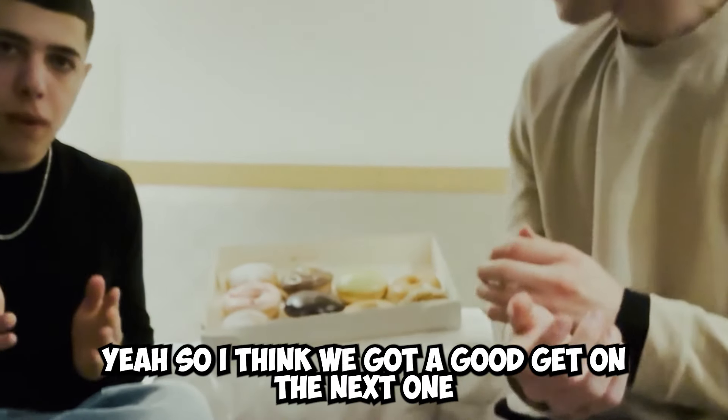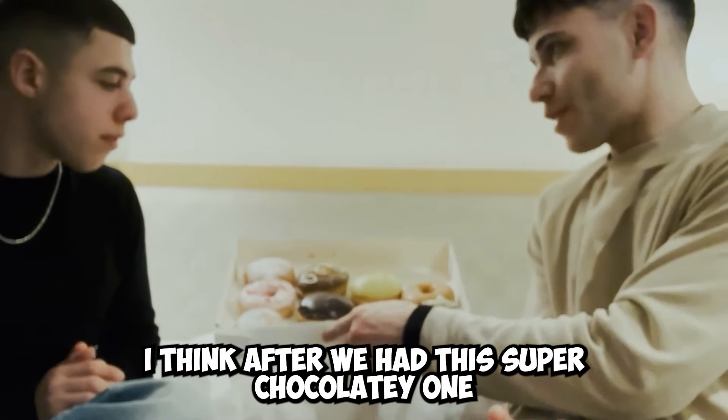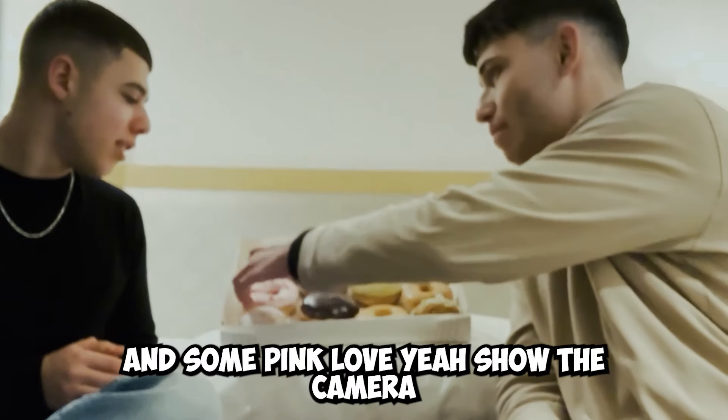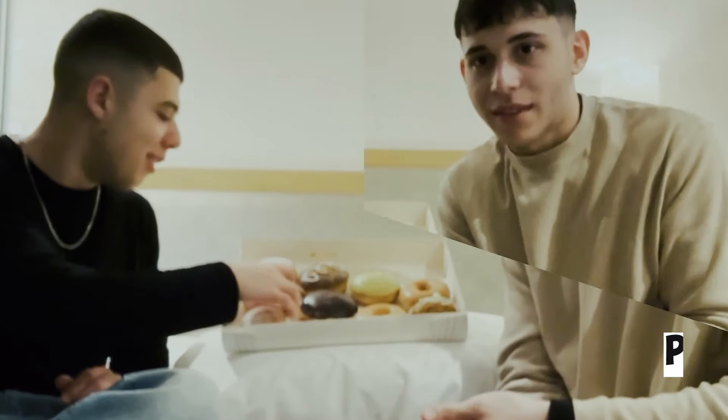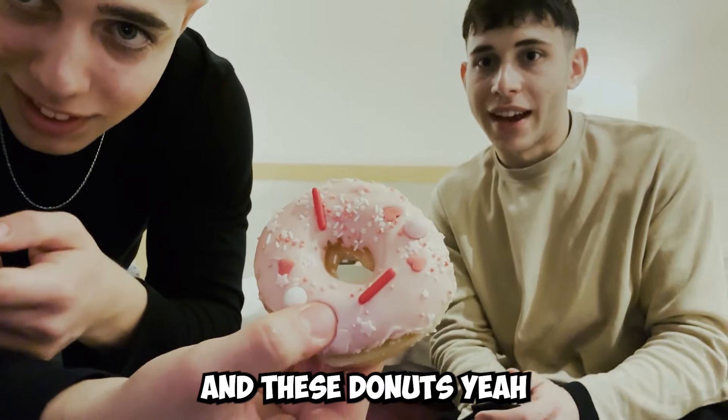So I think we gotta get into the next one. After we had this super chocolatey one, we gotta chill with a little bit of fruit and some pink love. Show the camera. I hate love. I love donuts. The only people I love are my family — and these donuts.